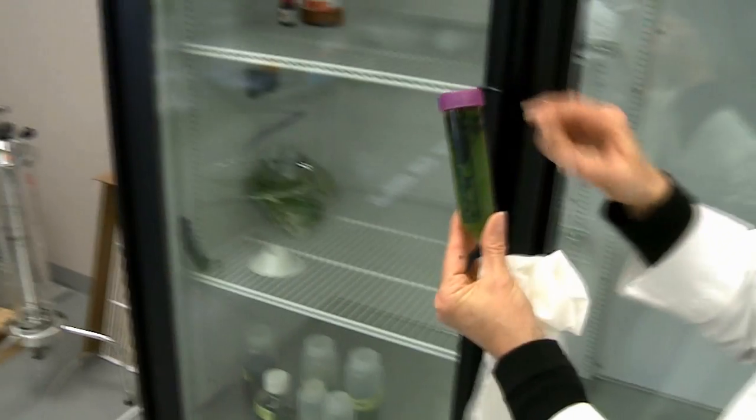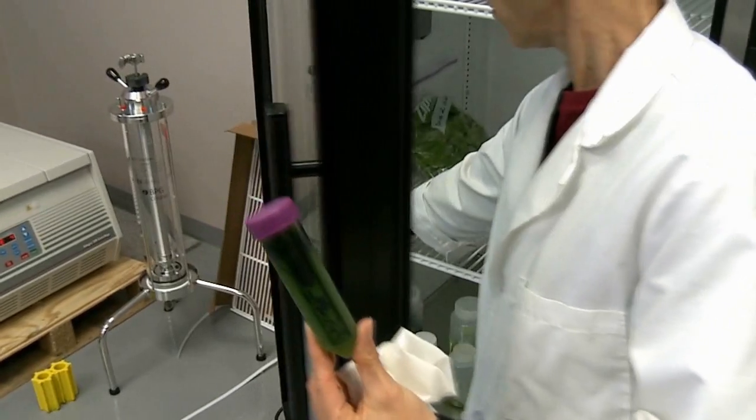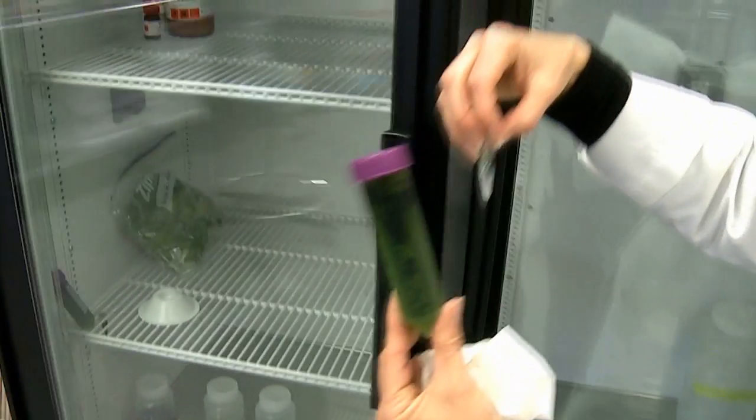First of all, most processes that occur in a laboratory just won't scale — you just can't get there from here. So we had to design very innovative new processes for purification that would be cost effective and could scale at the global scale.